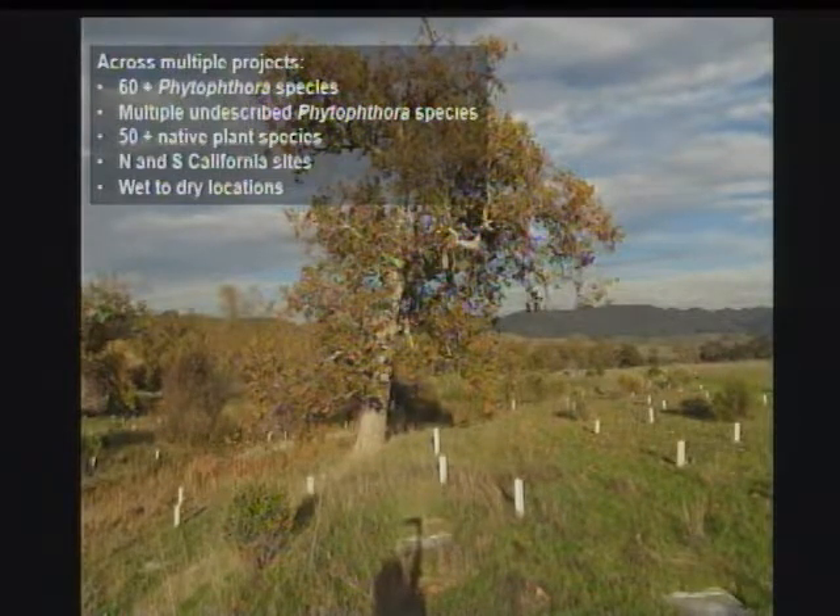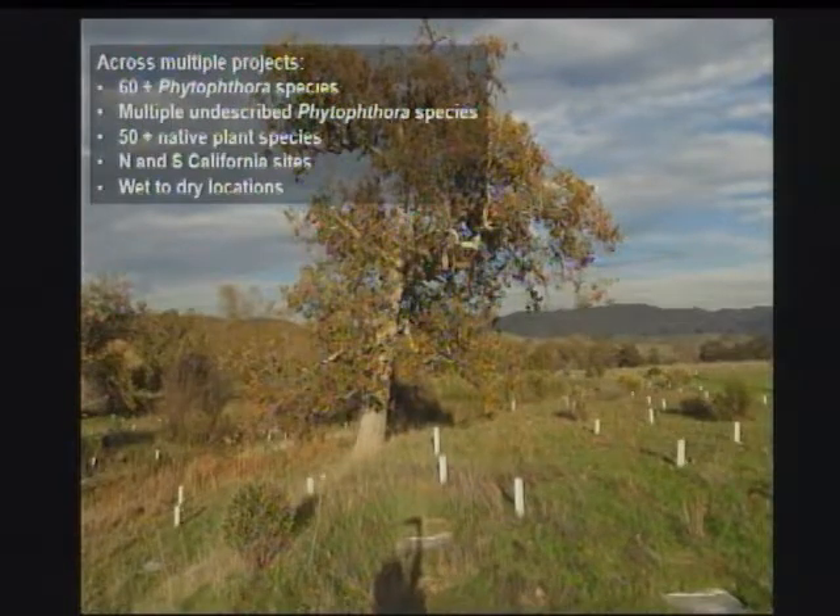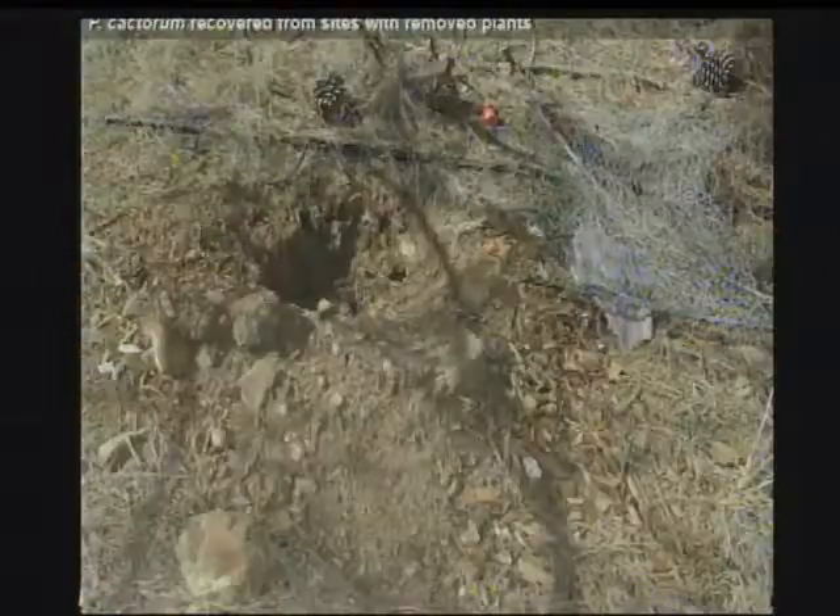As Suzanne noted, we have more than 50 native host species. We can find Phytophthora in northern and southern California sites, and the conditions range from wet to dry — so it's not just one sort of situation.